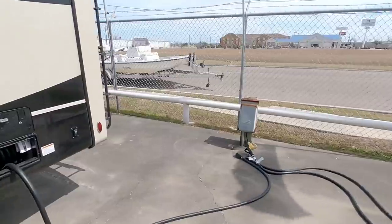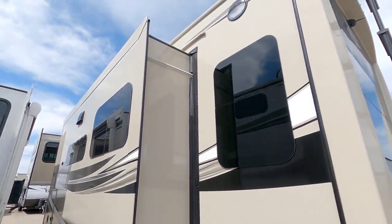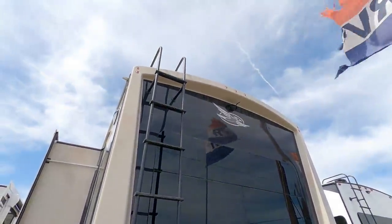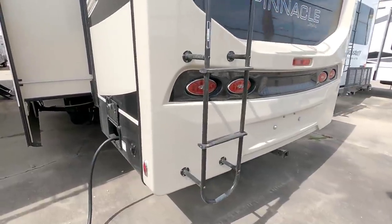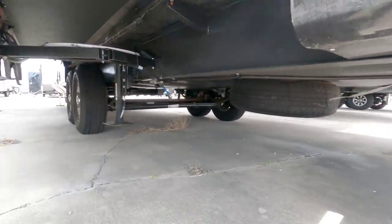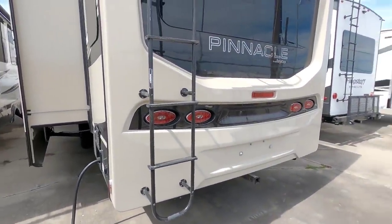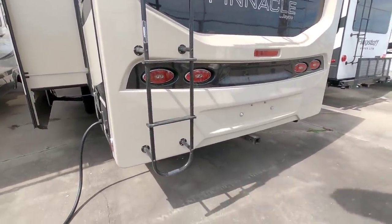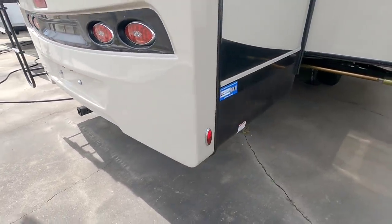Working our way around back, you have your electric cord reel for your 50-amp cord. This has all frameless windows and a really nice back fiberglass cap that looks very high end, especially with the automotive style lighting back here. It does not have a rear bumper, which likely means there's a sewer hose somewhere underneath it — that's typically what you see when there's no back bumper. The receiver is designed for a cargo rack, not necessarily towing a vehicle or trailer.